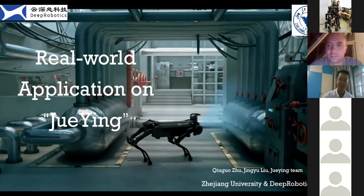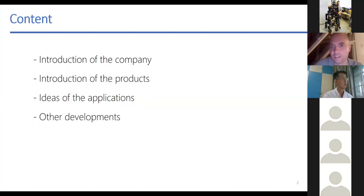First of all, I want to say thanks to the organizer and host of ICRA in this special time. It takes a lot of effort to host a meeting online. My talk today is on real-world applications and it will be divided into four parts: introduction of the company, introduction of the products, ideas of our applications, and other developments.